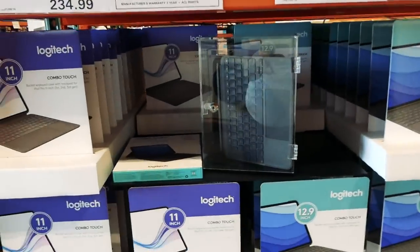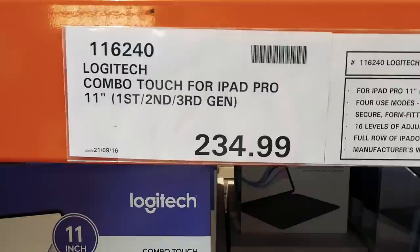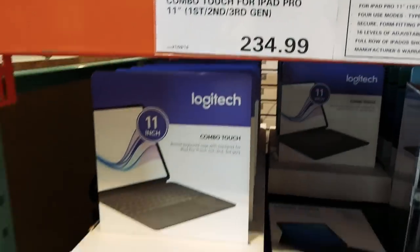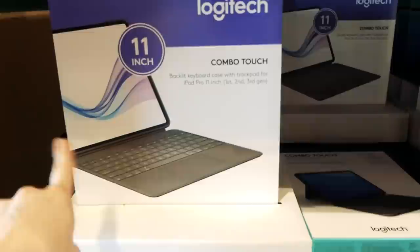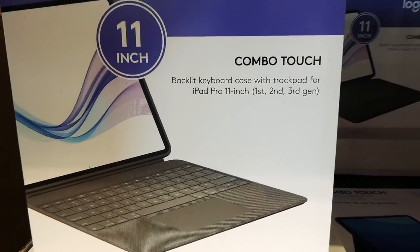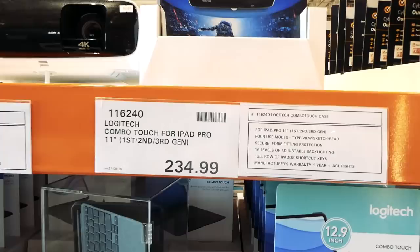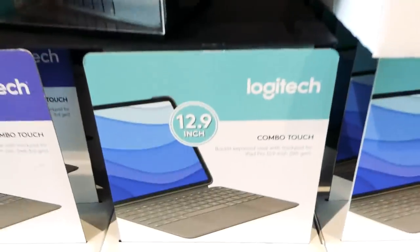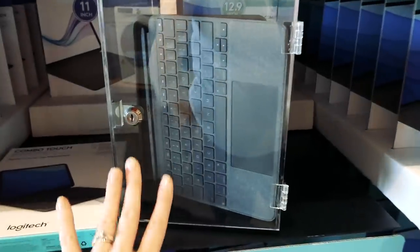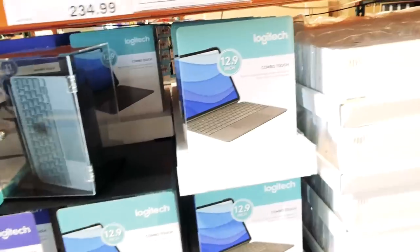These were new — there's a Logitech Combo Touch for iPad Pro. It's the 11-inch, first, second, and third gen for $235. It's a backlit keyboard case with trackpad. They also have it for the same price for the 12.9-inch first, second, and third generation as well. Unfortunately it only comes in gray.